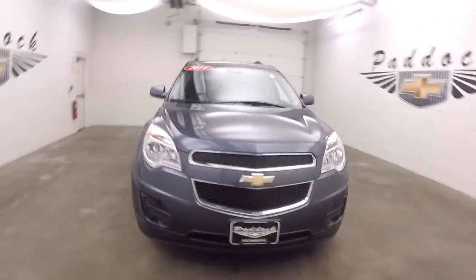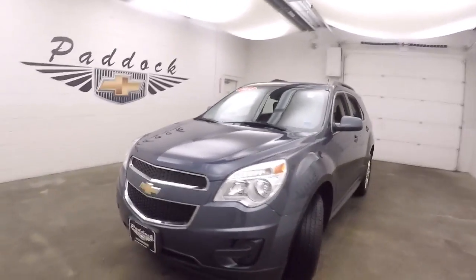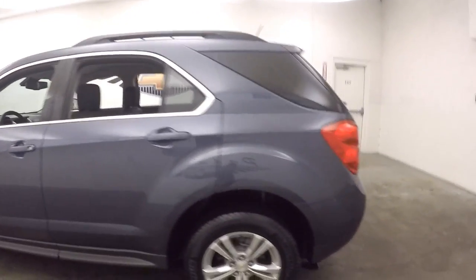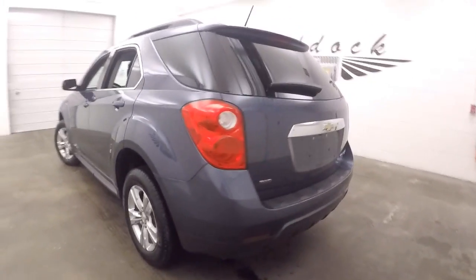It's a 2014 Chevy Equinox, it's in great shape — nice alloy wheels, good paint, good tires. This is all-wheel drive.